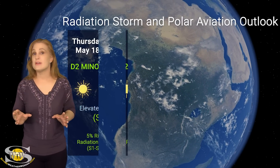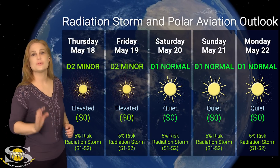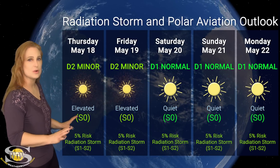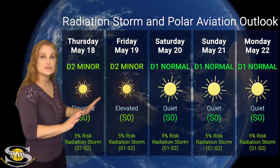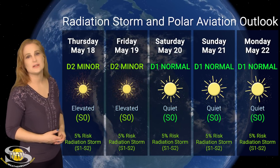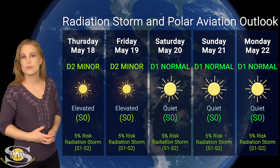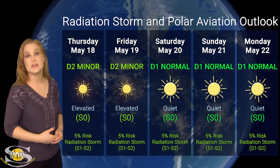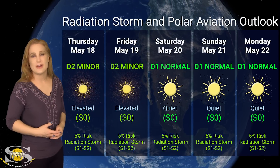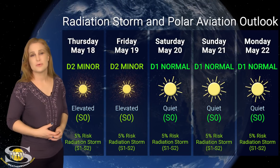Switching to our radiation storm and polar aviation outlook over the coming week: right now we are actually in elevated conditions. This was due to a small radiation storm being launched during that near X-class flare back on the 16th. We are sitting at the D2 minor level, but that's also an S0 level right now — not an official radiation storm, just elevated. Things are going to be quieting down over the next couple of days and we'll probably be back at D1 normal conditions by the 19th and definitely into the 20th. We only have about a 5% chance of an S1 to S2 level radiation storm, but these chances might rise as this week continues and more regions begin to rotate into view. So pilots, please be aware — those ICAO advisories are out, and they're a good way to keep yourself informed because radiation storms do affect the poles and could cause problems for polar aviation.